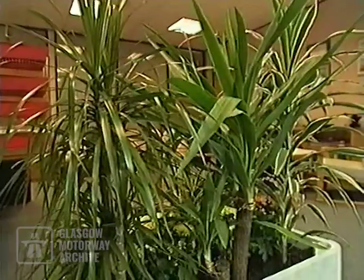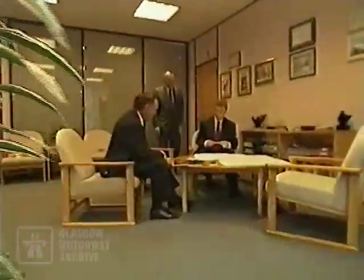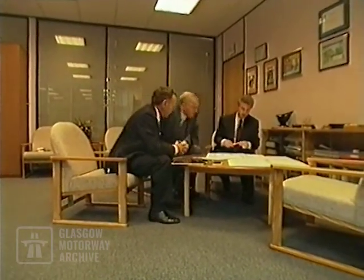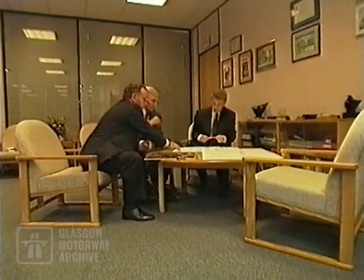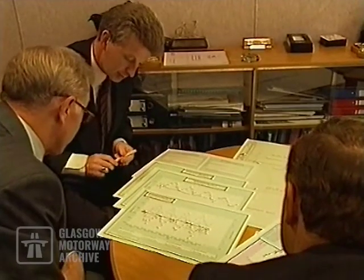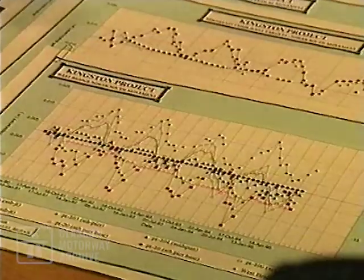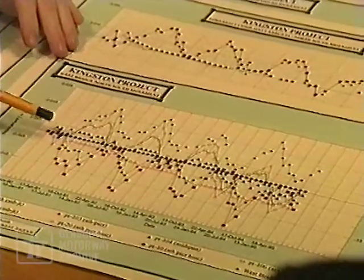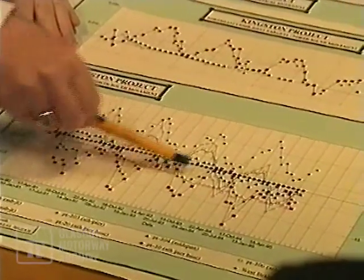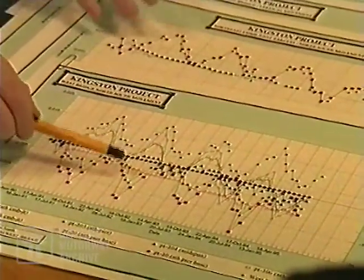128 thermometers set into the bridge measure the bridge deck temperatures. Air temperature, wind speed and direction, plus relative humidity and solar radiation are also recorded. Kingston Bridge is probably the most heavily monitored bridge in the world. What we have here is a plot of the global movements of the bridge, plotted against temperature. The green squares shouldn't be moving at all — if the bridge is behaving as it should be, that should be a horizontal line. So this is the first alert that we have got something odd going on.